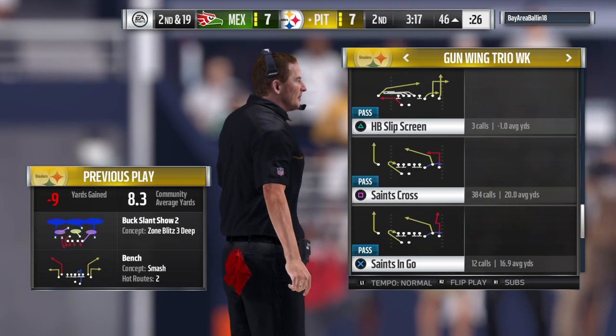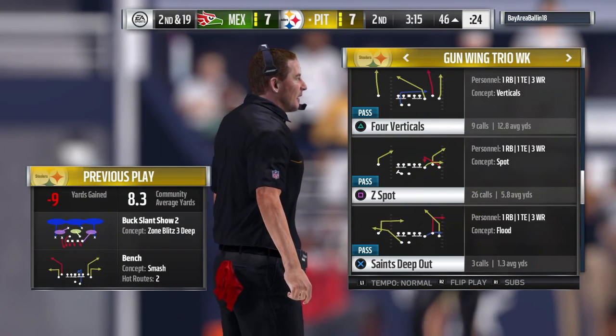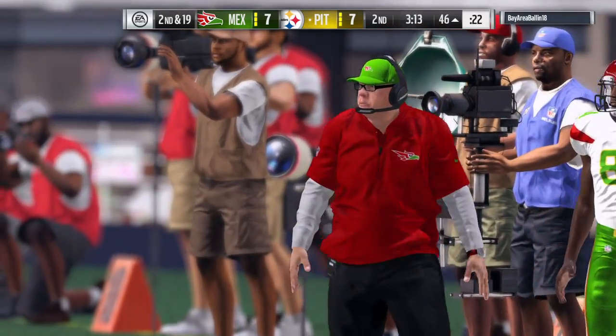They dial up the corner blitz that time and it delivers to the tune of a nine-yard loss.